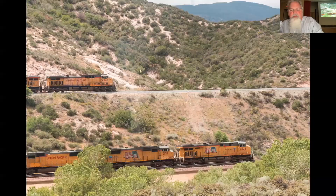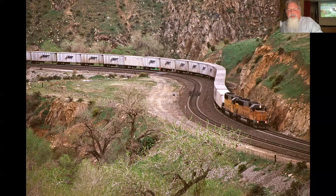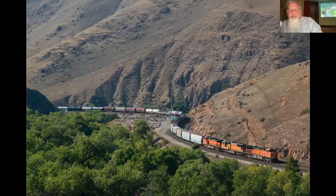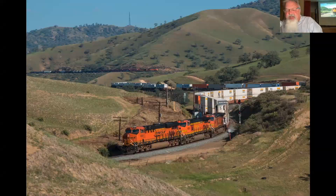Spent some time at Tehachapi — not as much as Cajon, but a couple of trips. Just a neat shot. I've been there a couple of times and just love it out there when it's green, which doesn't last long. Multi-level trains — it's like multi-level marketing, but no, it's not like that at all. Bad analogy.